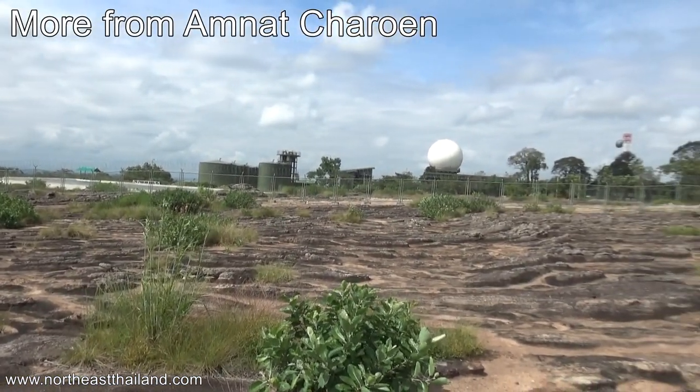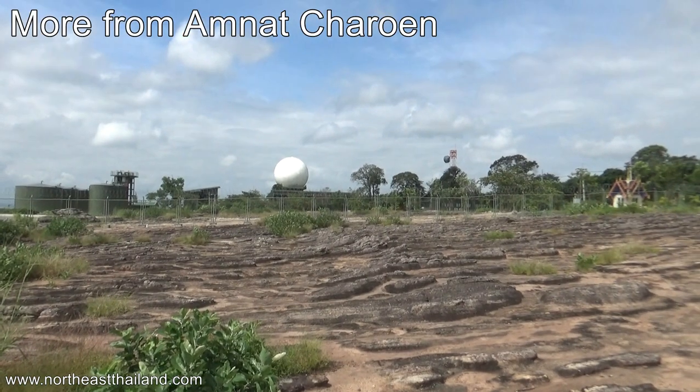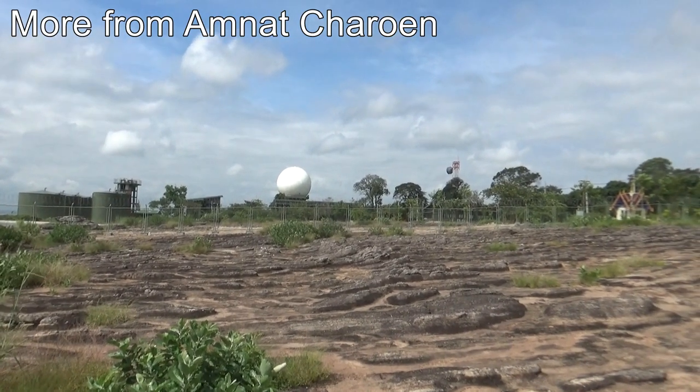No idea the story on that though — might just be a radar station. Alright guys, as always thanks for watching. Link to the blog post is in the video description.